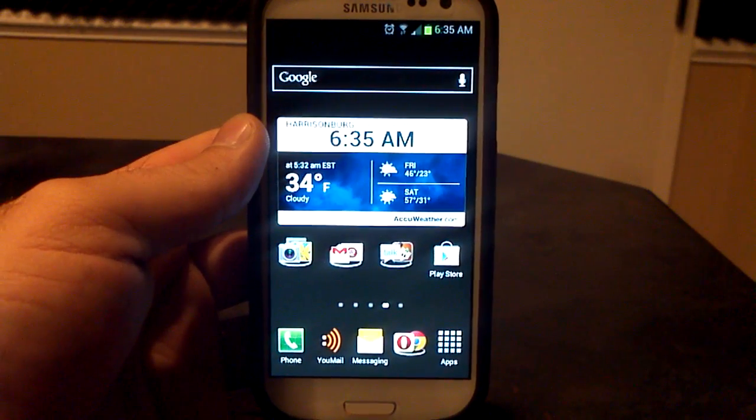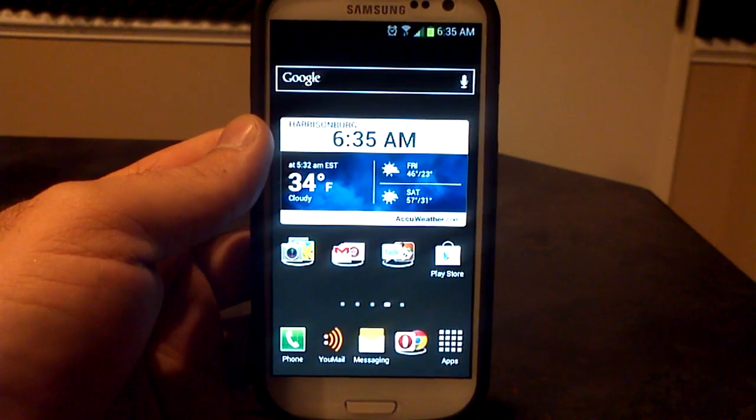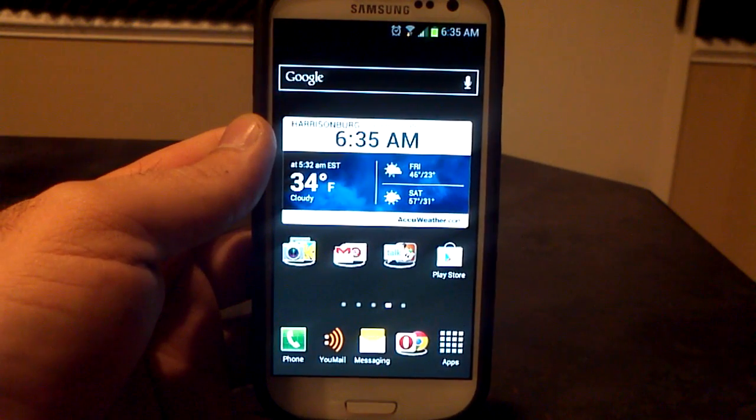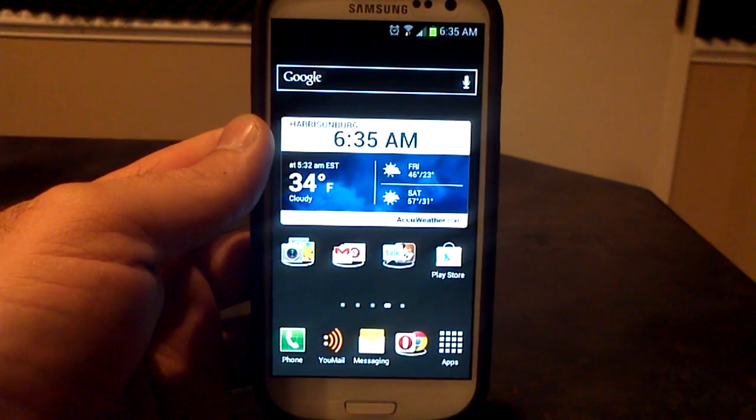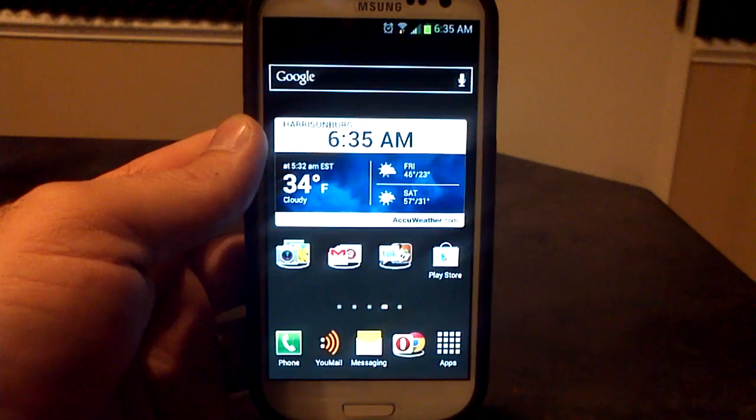Hey, what's up? It's Hobart. Good morning. This is the first ROM based on the official over-the-air update from Verizon, the VRBMB1 over-the-air update. It's Clean ROM 6, Android 4.1.2. My name is Hobart, and welcome to Android University.